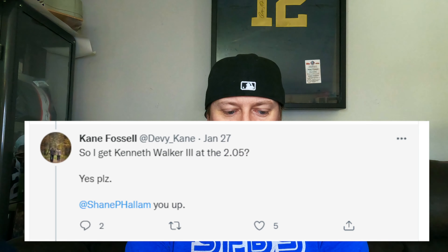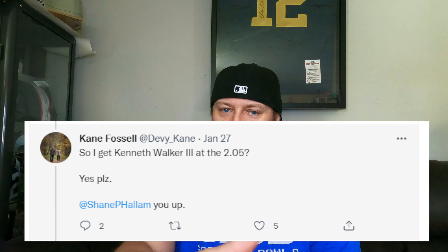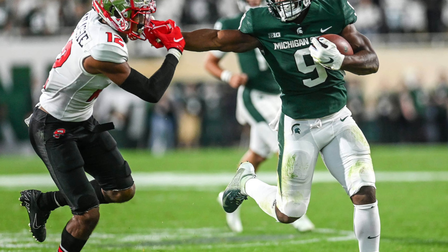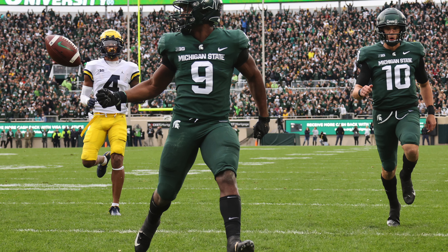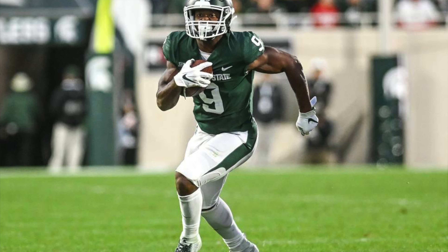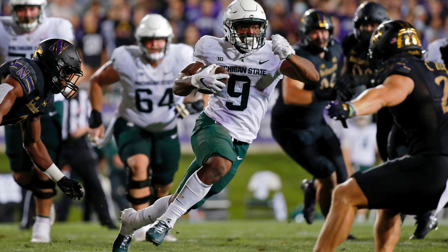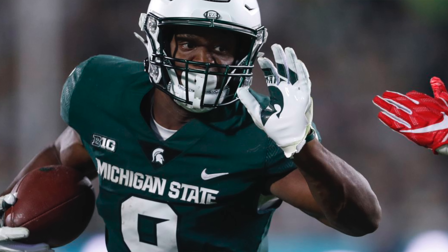The 2.04 pick: Kenneth Walker, selected by Kane Fossil. I can't believe he fell this far — tremendous value. Walker was in talks for the Heisman this year, one of the most productive running backs in college football. He's very patient with a good approach to the line of scrimmage. Rushed for over 1,600 yards with 18 touchdowns and forced 89 missed tackles. We know he's going to get draft capital — draft capital equals opportunity early on.